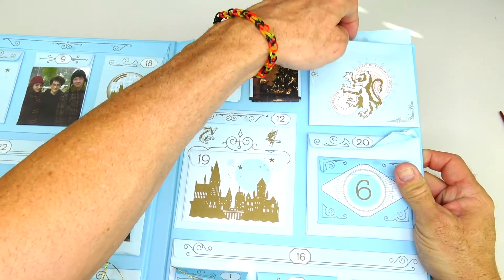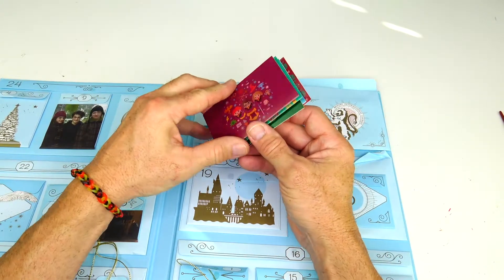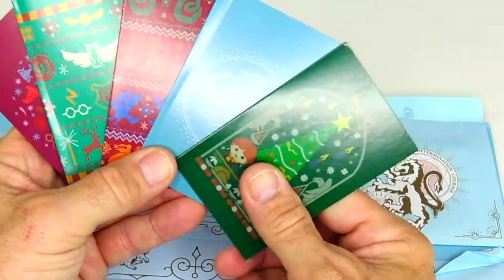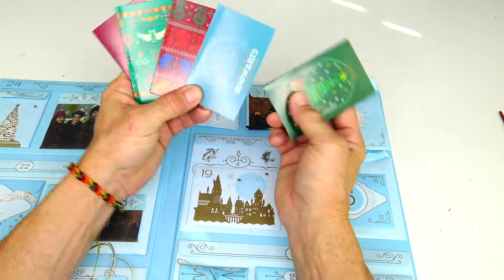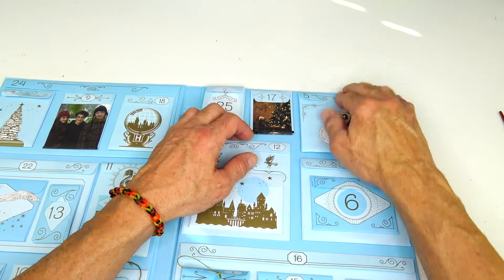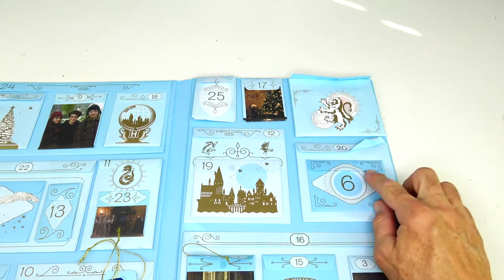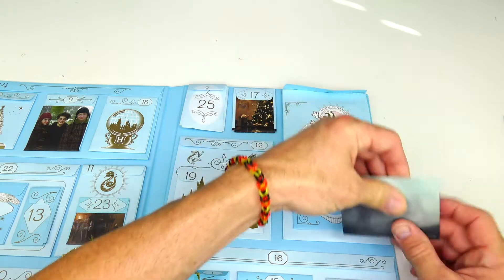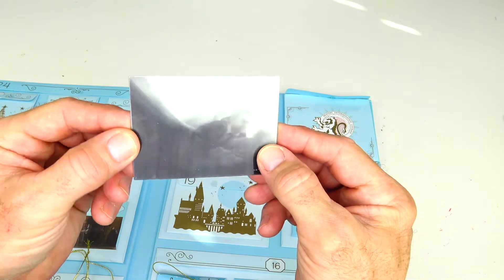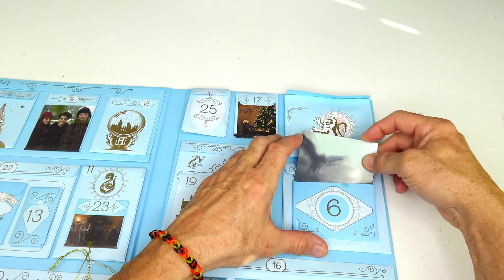Sleeve number five — we have one, two, three, four, five little cards with different Christmas pictures on them. Pretty neat. Door number six — oh wow, it's one of those 3D cards! When you move it, it flies right towards you. That is awesome — one of those 3D cards.